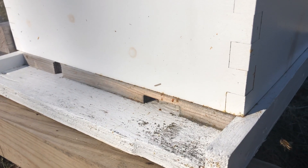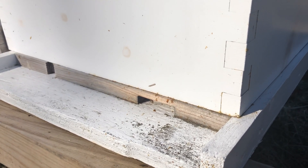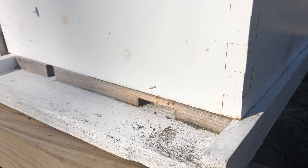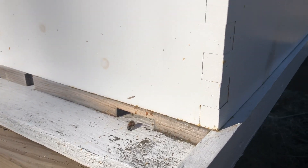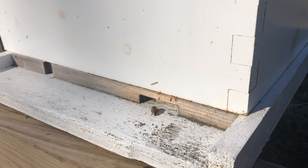Today is Sunday, February 2nd. It's about 60 degrees out in central Indiana and I'm so happy to see some activity on this little hive.